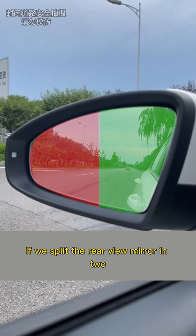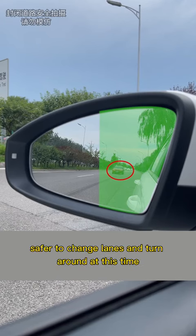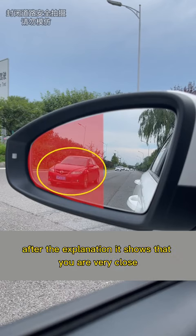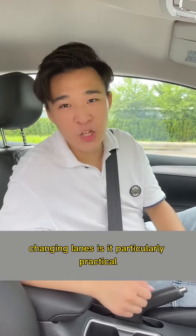Fifth, split the rearview mirror view in two halves. When the vehicle behind appears on the right half, it is safer to change lanes. When it appears on the left half, it shows that you are very close — do not change lanes.